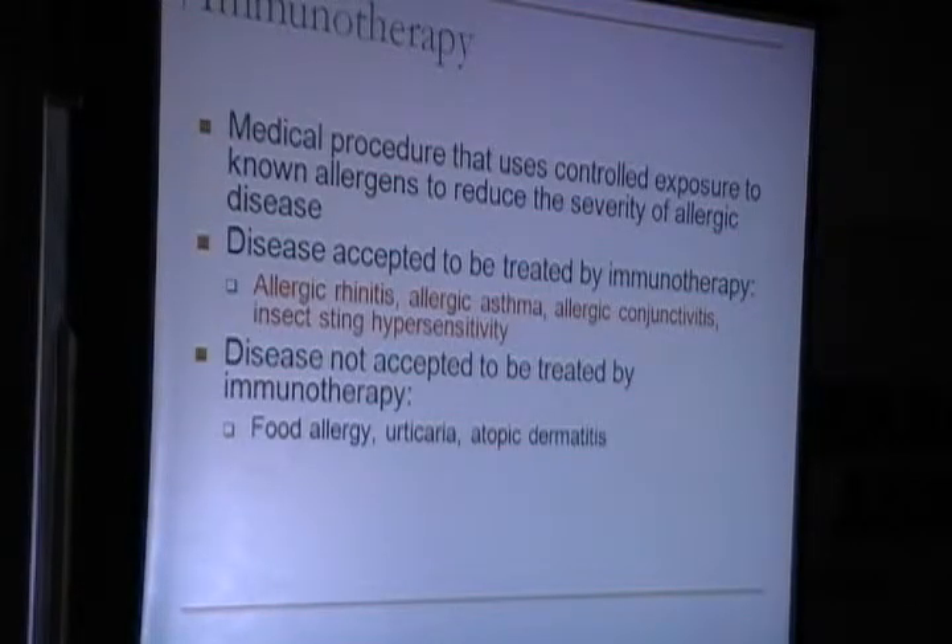Immunotherapy is a medical procedure that uses controlled exposure to known allergens to reduce the severity of allergic disease. Conditions accepted for immunotherapy treatment are allergic rhinitis, allergic asthma, allergic conjunctivitis, and insect venom hypersensitivity. Not accepted are food allergy, urticaria, and atopic dermatitis.